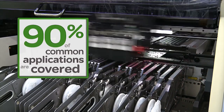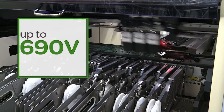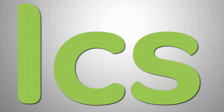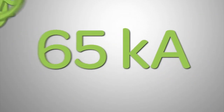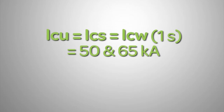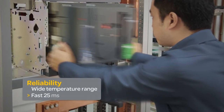The EasyPact MVS range of circuit breakers delivers a broader range of capabilities to satisfy the majority of common applications. With the highest current withstand rating in the industry for this class of circuit breaker, they're ideal for installation on the incomers of electrical switchboards in small to large commercial and industrial buildings.